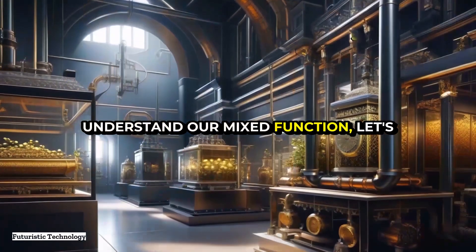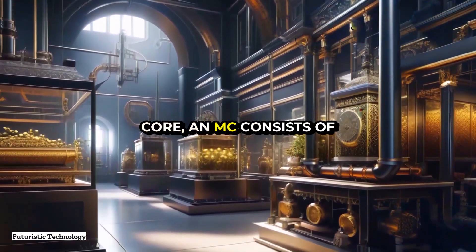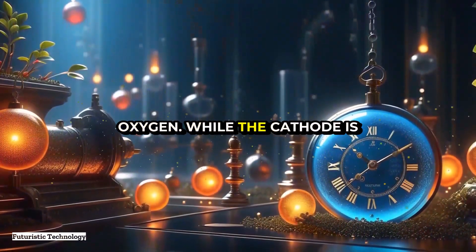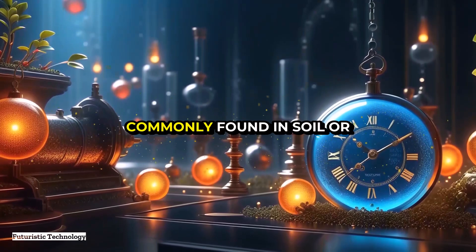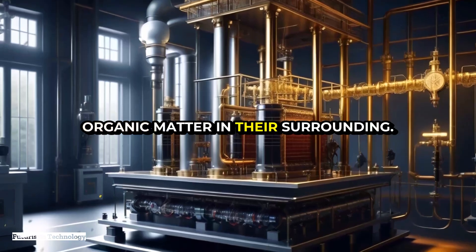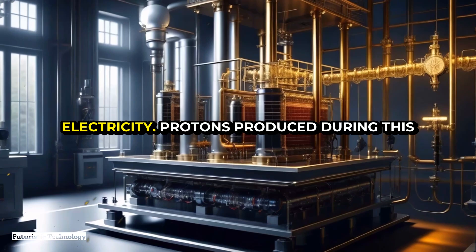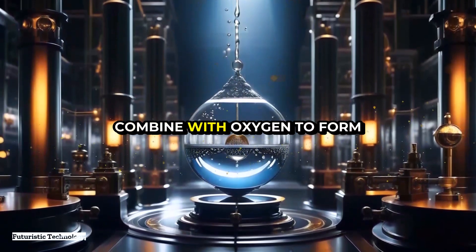To understand how MFCs function, let's take a closer look at the components of a typical microbial fuel cell. At its core, an MFC consists of an anode and a cathode separated by a membrane. The anode is situated in an anaerobic environment — one that lacks oxygen — while the cathode is exposed to an aerobic environment where oxygen is present. Microorganisms commonly found in soil or wastewater latch onto the anode and begin to consume the organic matter in their surroundings. During this metabolic process, electrons are liberated and travel from the anode to the cathode through an external circuit, generating electricity. Protons produced during this process pass through the membrane to the cathode, where they combine with oxygen to form water.